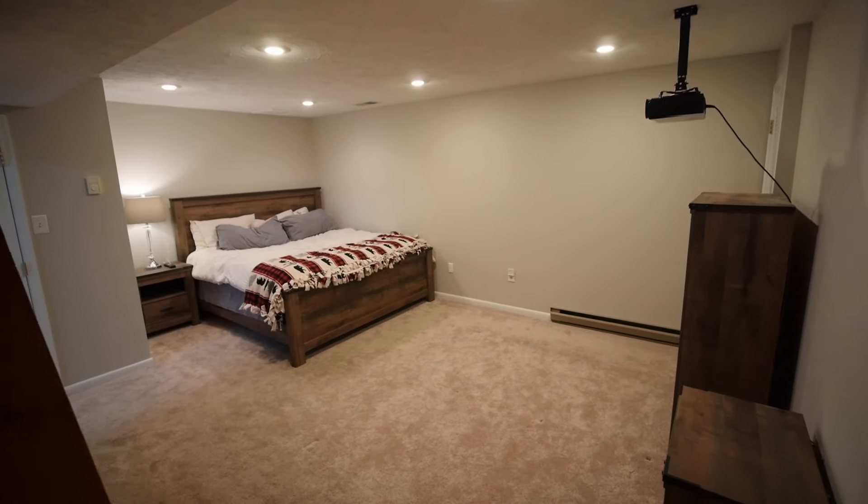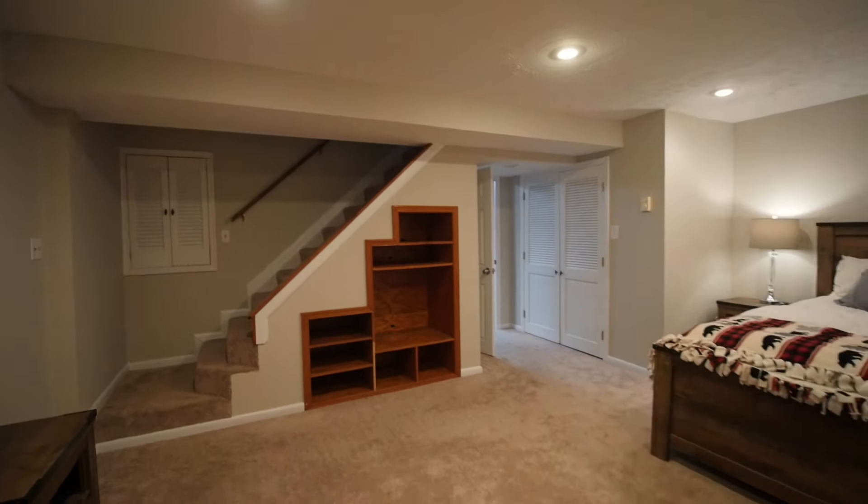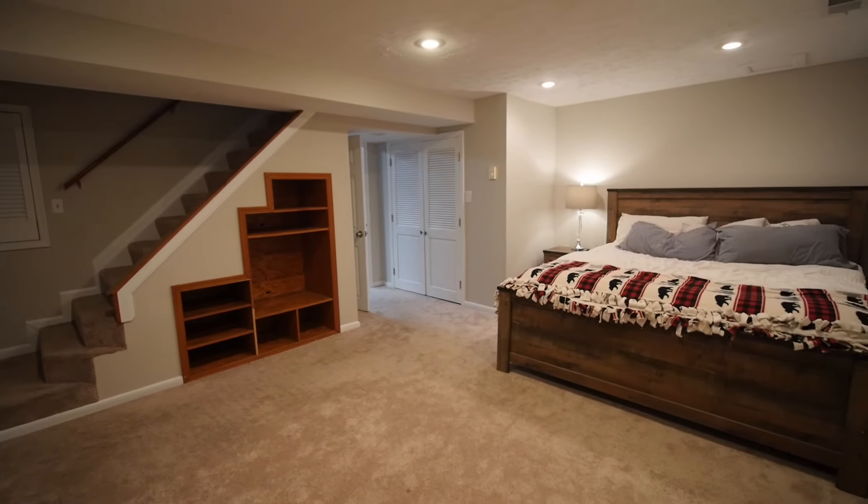Head back inside to the basement, which is partially finished for your family room. The unfinished space includes your laundry and plenty of storage space, with several built-in shelves.